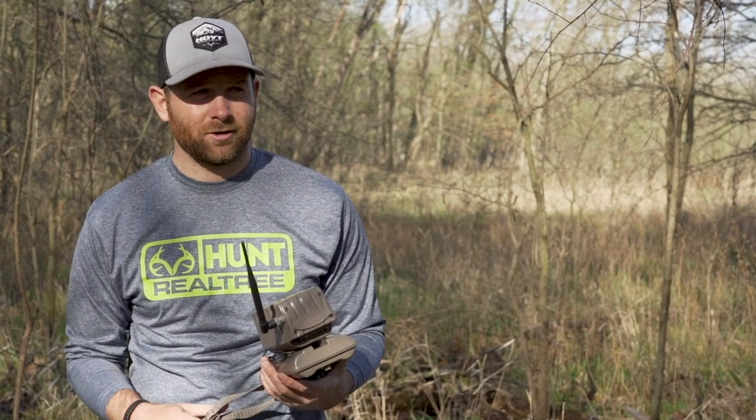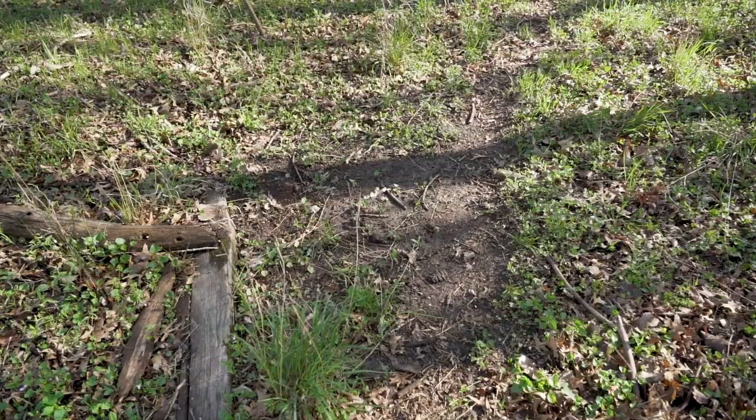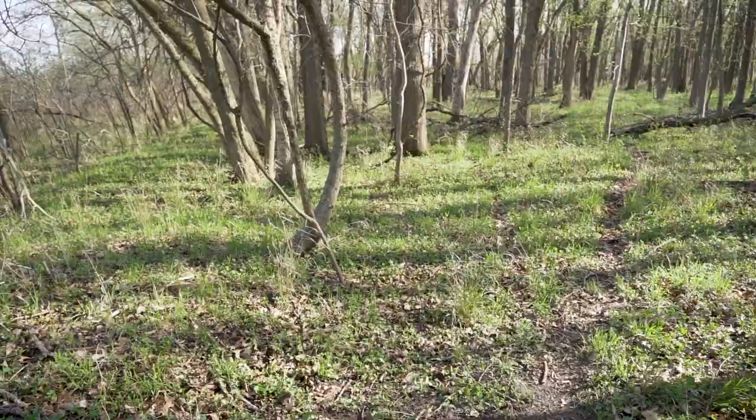It worked really well for us last year, and this spot especially produced really well. I'm actually going to put this camera right back in the same spot. Obviously the scrape isn't active right now, but that trail is still beat down, so I imagine they're using it. This is one of the more productive spots on the farm last fall.